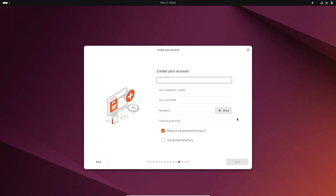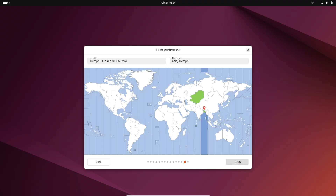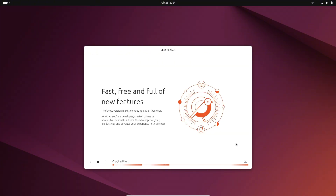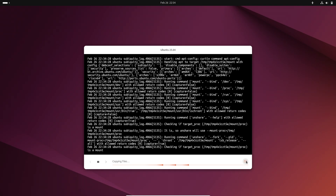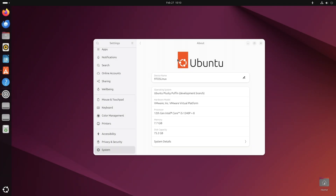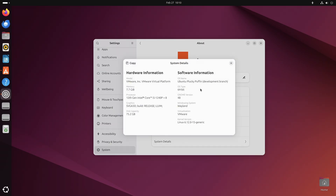Let's talk about the overview and purpose. Ubuntu 25.04 is designed as an interim release — a way for users to experience the latest features and improvements ahead of a new long-term support version. It's packed with updates that focus on enhancing usability, performance, and overall system stability. This release is perfect for those who love to experiment with the latest technology in a controlled environment.